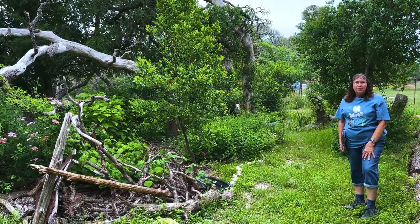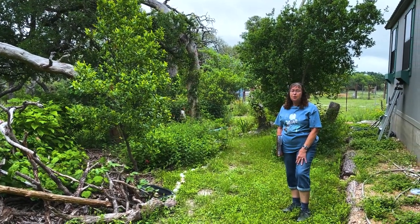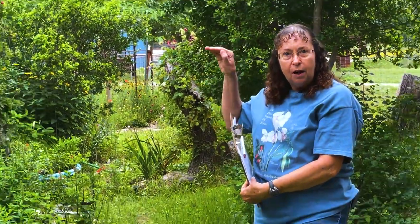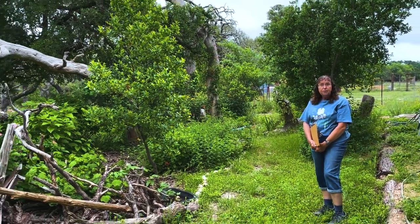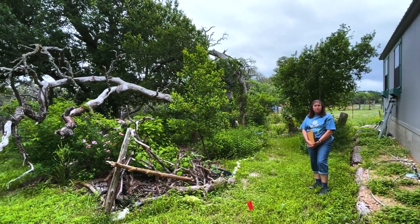In our backyard is a forest of dead live oaks. Oak wilt hit us quite a few years back and turned it from a forest to a sea of dead tree trunks that a lot of people don't like. We decided we like the look of the tree trunks because from our cabin, we look out and see the trunks — we don't see the dead tops — so we still get that feeling that we're living in a forest. What I decided to do with the dead trees was to grow greenery up them, so all my vines are growing up the dead live oak trees.